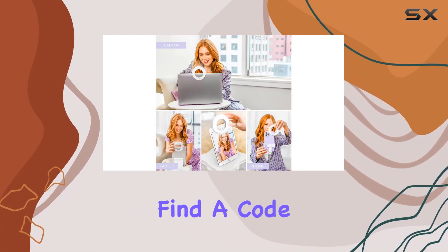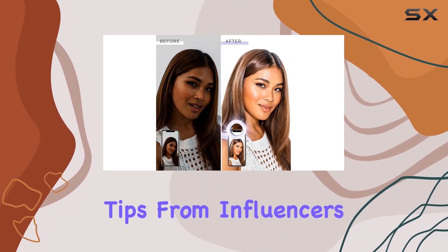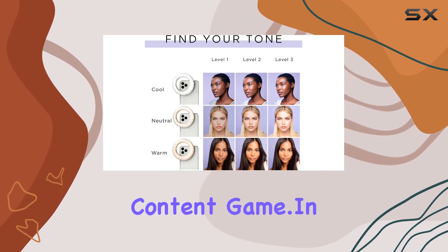As a bonus, inside the box you'll find a code to unlock an exclusive Selfie School video course. Learn tips from influencers on angles, lighting, and posing to capture the perfect selfie — it's like a little extra gift to up your content game.